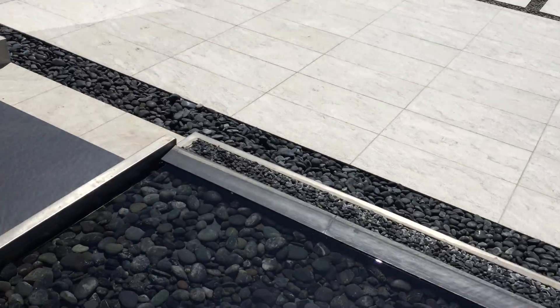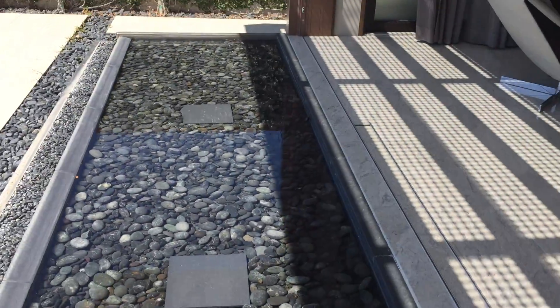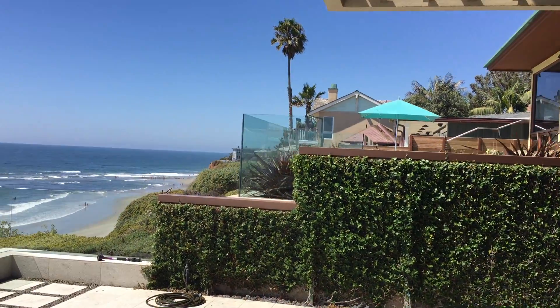You can step on it but you're going to get your feet wet. That is a beautiful piece of art. We're coming out to see the view.